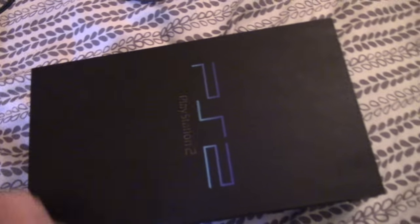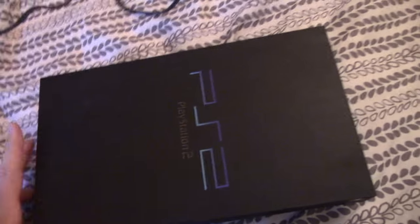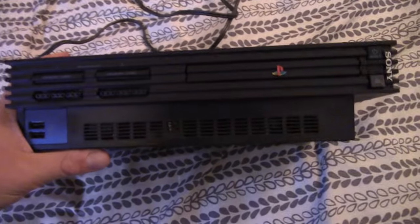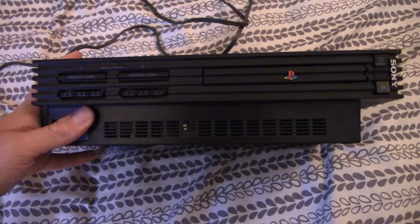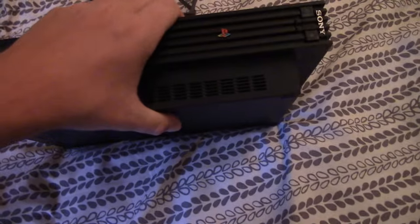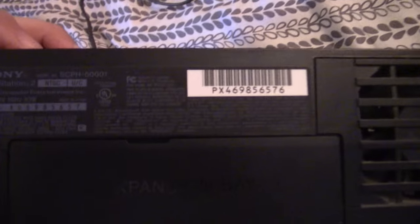I also got this PS2 which I'm actually using at the moment to play games and Dance Dance Revolution. I picked this up for $15 or $20. It's the fat system — the 5000 series — a pretty decent one in very good condition. It came with a memory card, controllers, and everything like the slim.